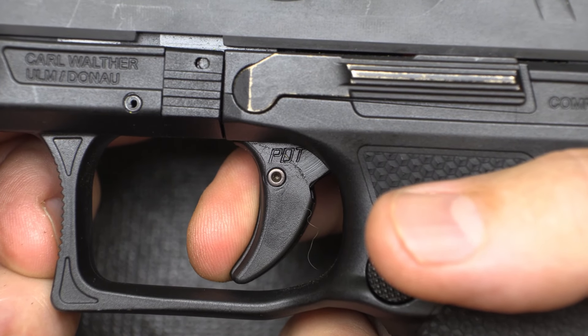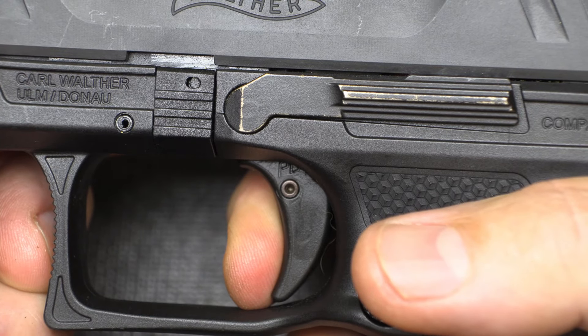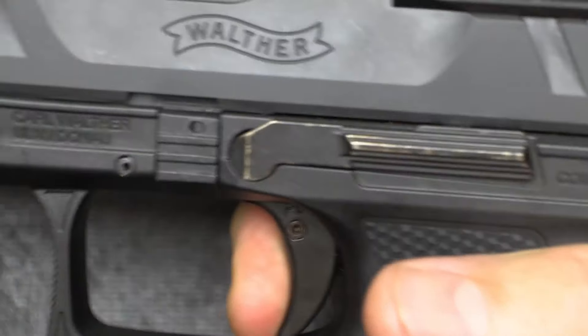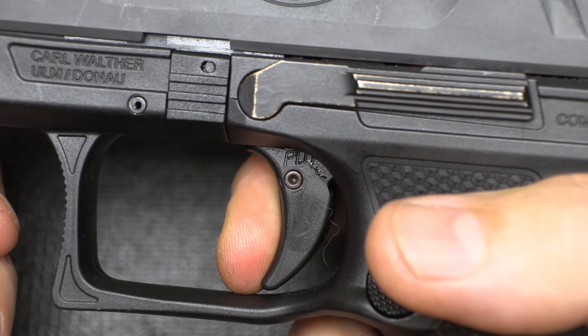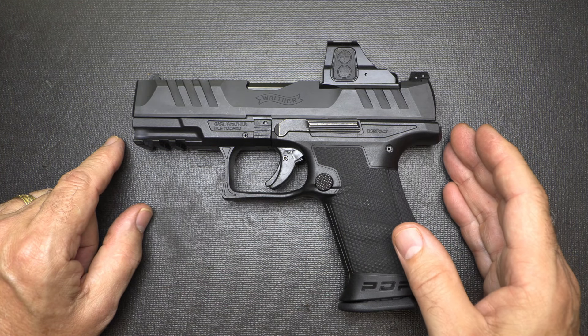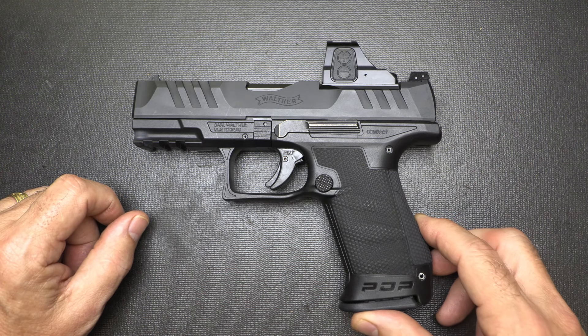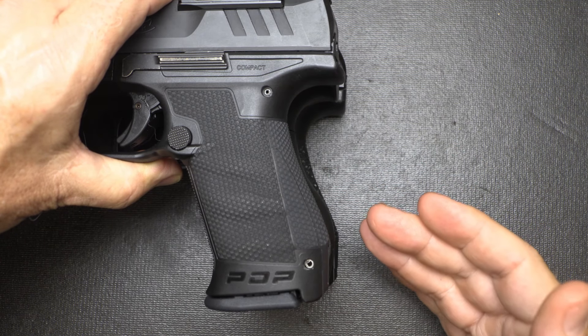When it comes to the trigger, it's pretty much a PPQ trigger but with a slight upgrade. It has that same trigger shoe. When we bring it back, it is a nice, crisp break. Reset is real fast. There's also a 4.5-inch barrel option and a 5-inch barrel for this pistol, and I'm sure we'll see other calibers coming out.